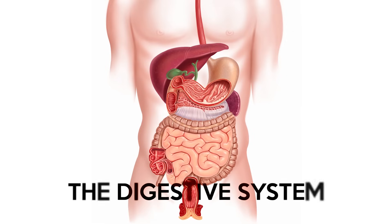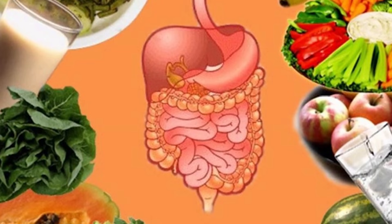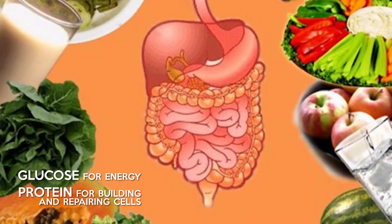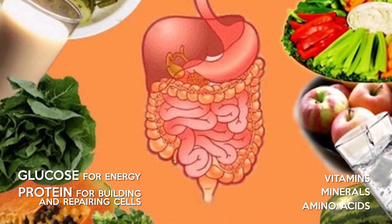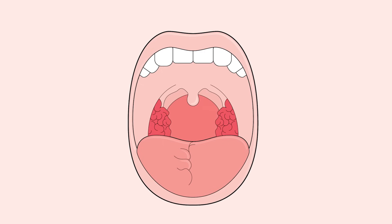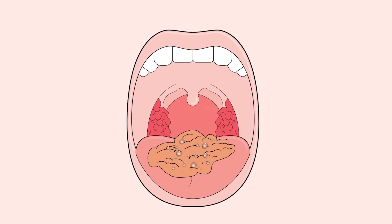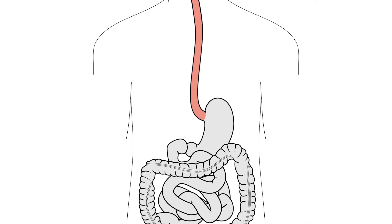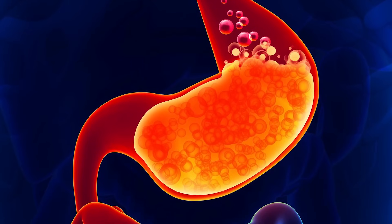The digestive system. The purpose of the digestive system is to break down food into components the body can use, like glucose for energy, protein for building and repairing cells, and extracting vitamins, minerals and amino acids for cell function. The digestive system begins with the mouth, where teeth mash food, the tongue moves it around and saliva lubricates it and begins digestion. Upon swallowing, food travels down the oesophagus and into the stomach, where acid kills bacteria and breaks down food further.